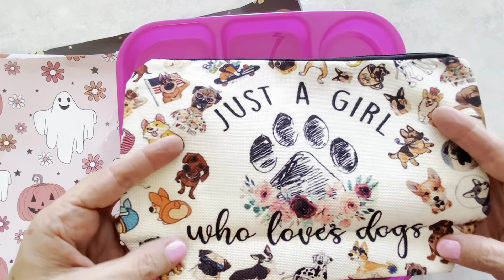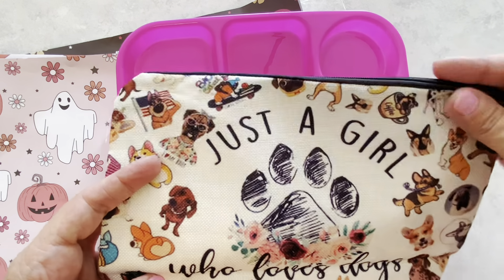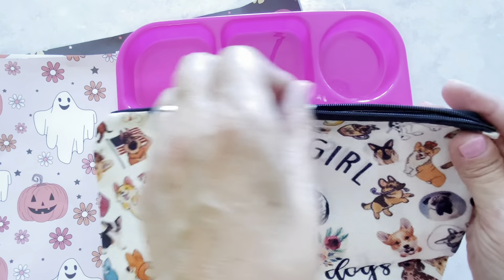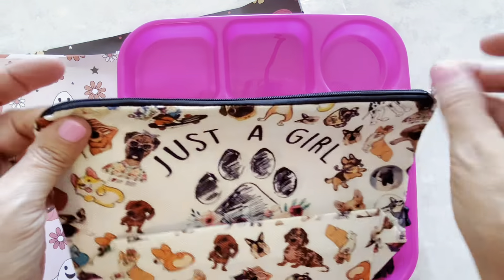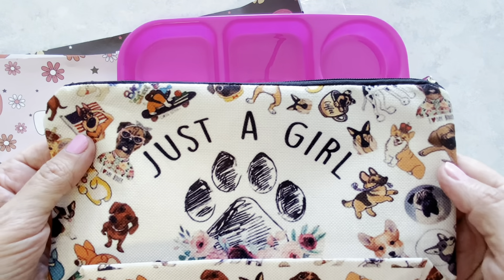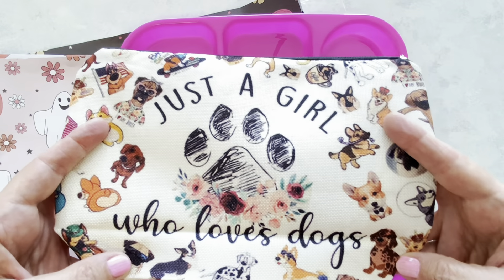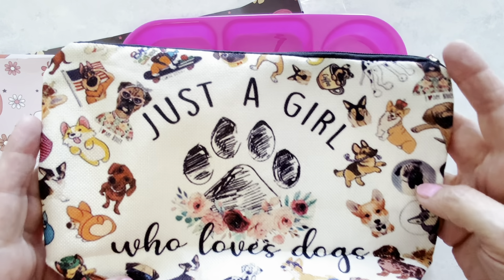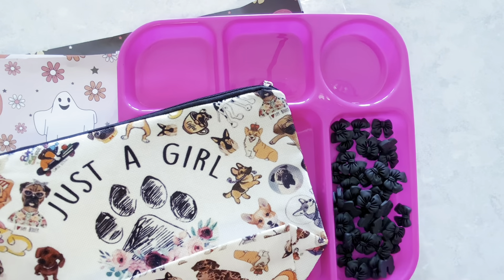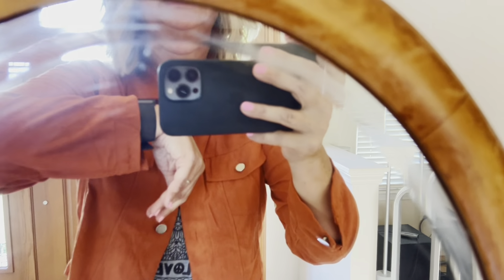Now we're going to move on to a different item. I bought this for my daughter because she loves dogs. I have one on the way for my other daughter who loves cats as well. And it says, 'just a girl who loves dogs.' This little cosmetic bag was $1.79. Very cute. It is lightweight, and it just has pictures of all these dogs on here. It is so cute — and here's one in a coffee cup. Very cute.